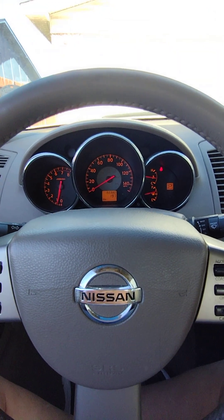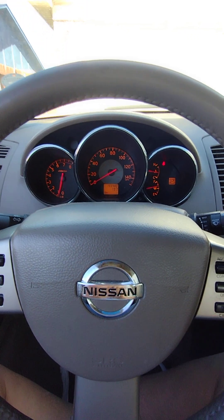So it's the O2 sensor. I'll be replacing that and I'll let everyone know how that goes.